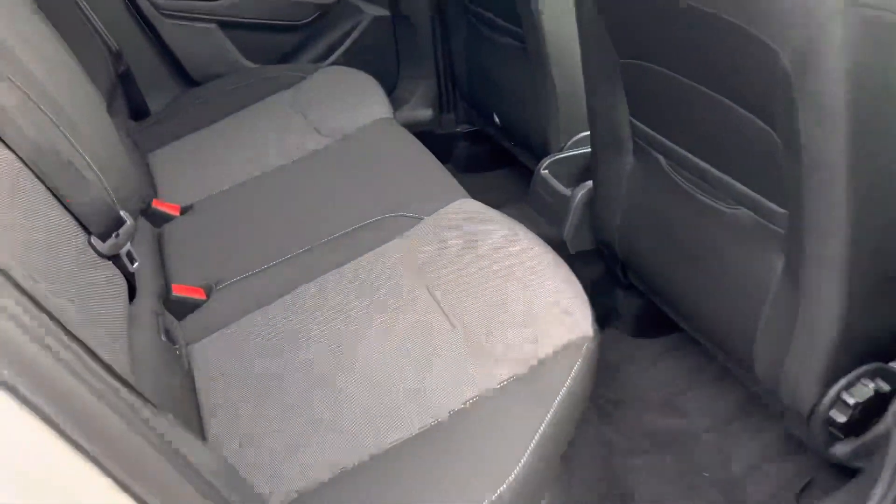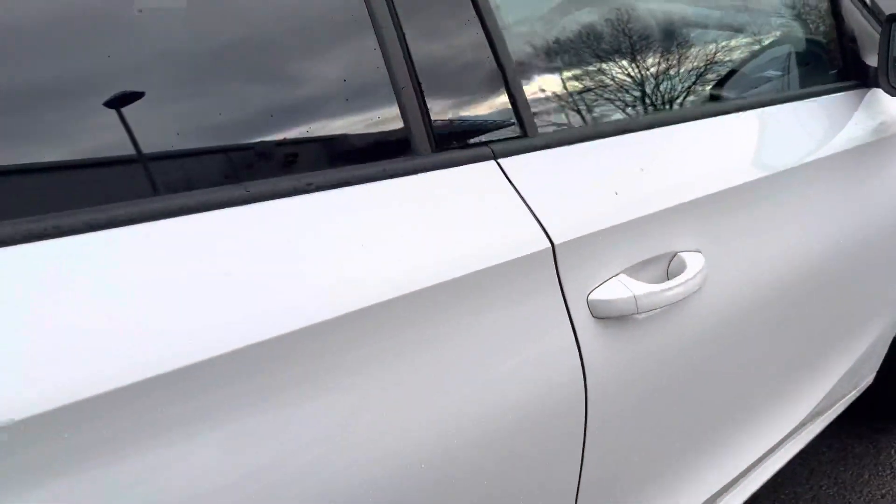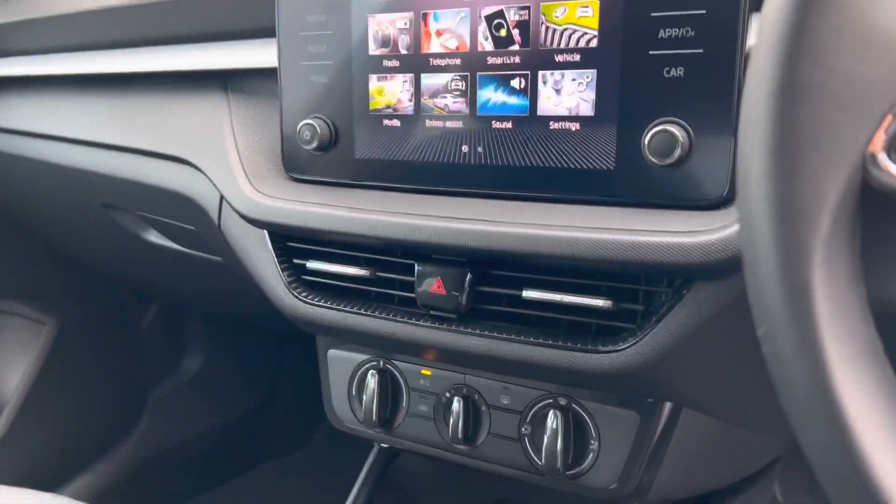It also has a grey cloth interior. It has DAB radio, Apple CarPlay and Android Auto.